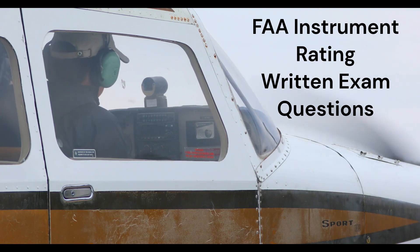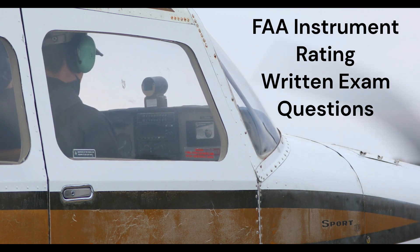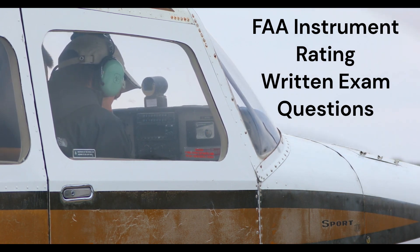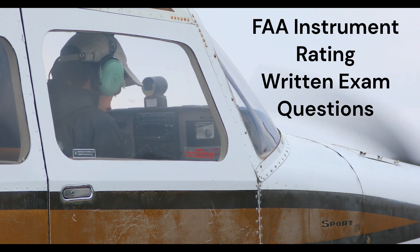This video will review some test questions you may see on the FAA instrument rating written test. These questions are suitable for study for any instrument rating test, whether it be an airplane, helicopter, or other instrument rating.